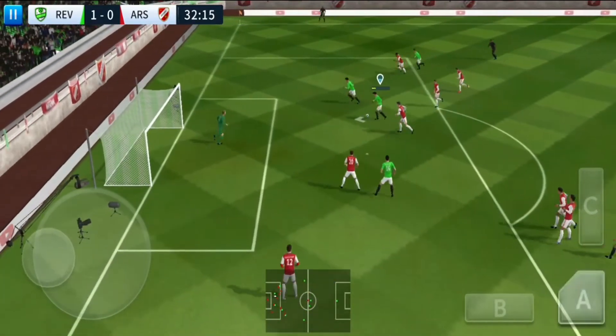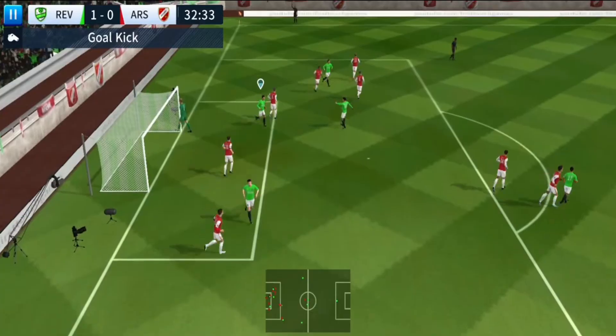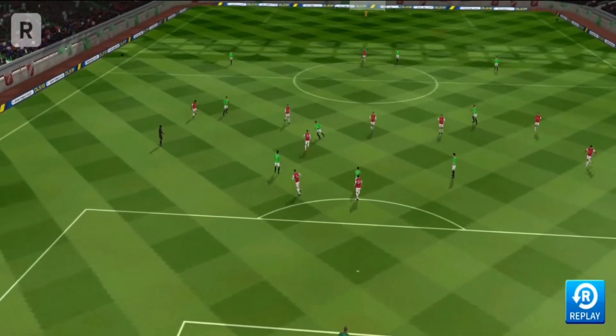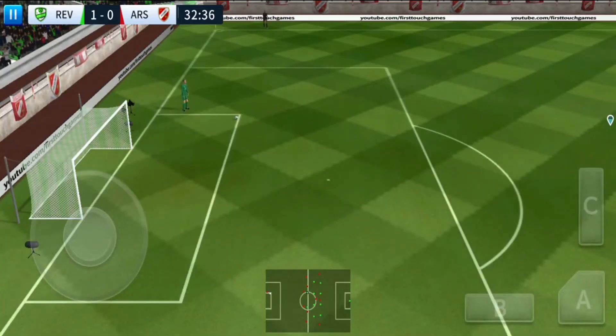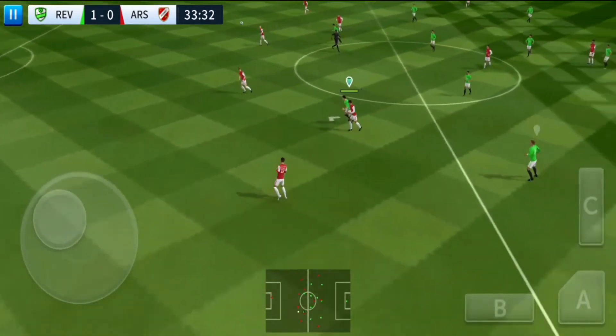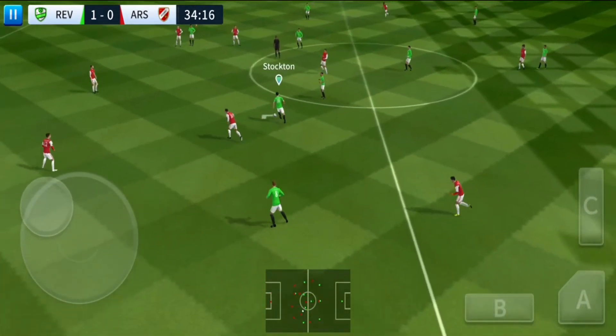Oh, it's a clear chance — he goes for goal. He should have been on target. Let's take another look at that.